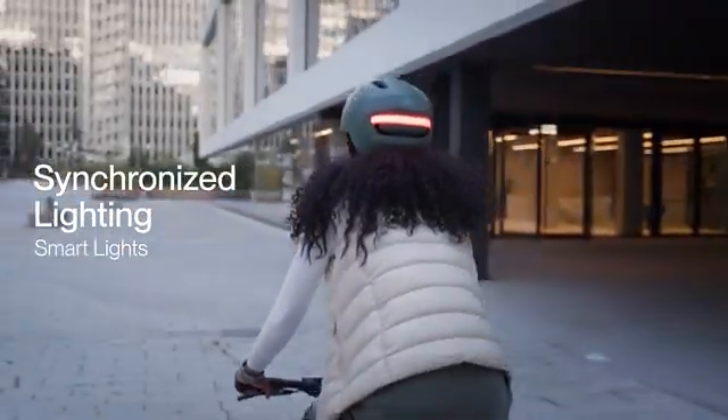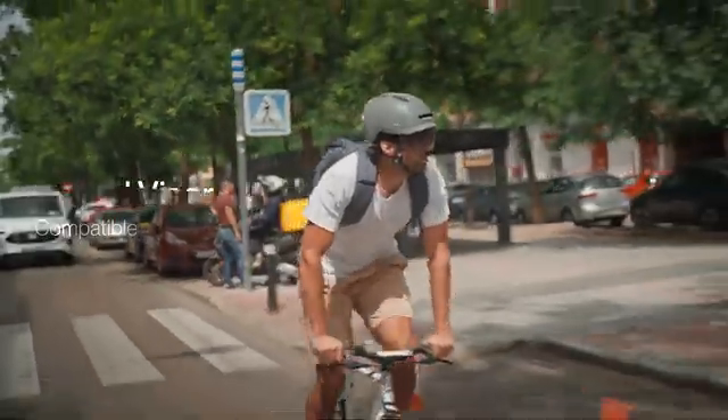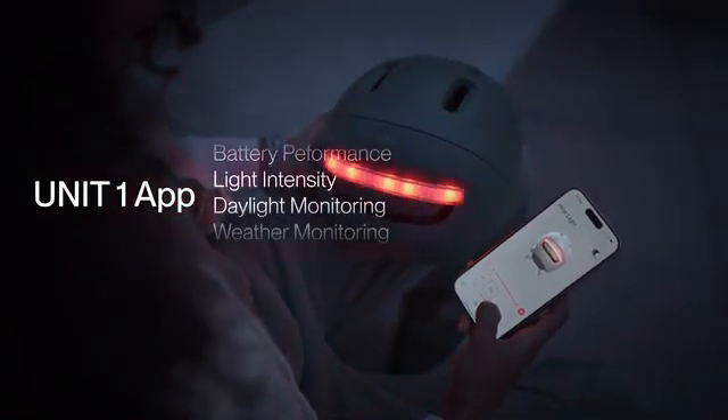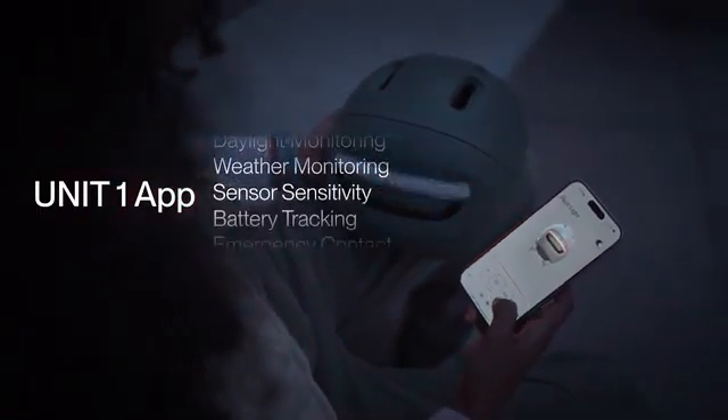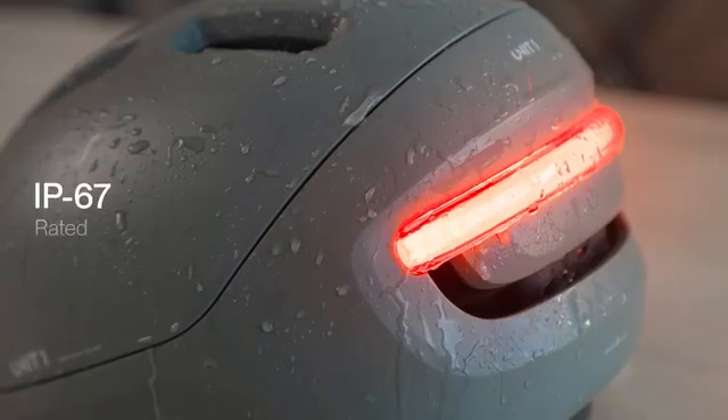It features synchronized lighting with our smart lights and is fully compatible with our speed visors. Neon can be customized through the Unit 1 app for light animations and battery performance. It comes in beautiful colors and it's completely weatherproof.